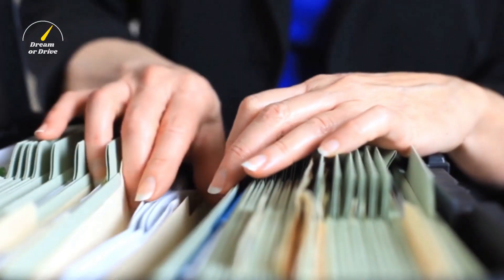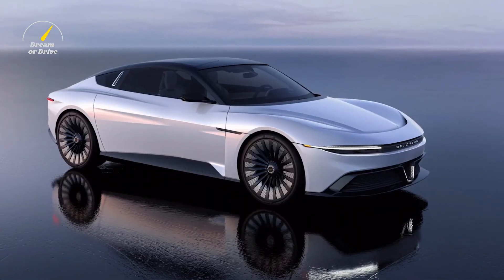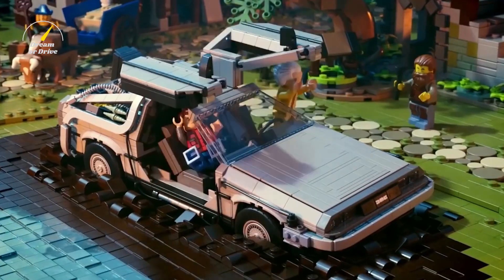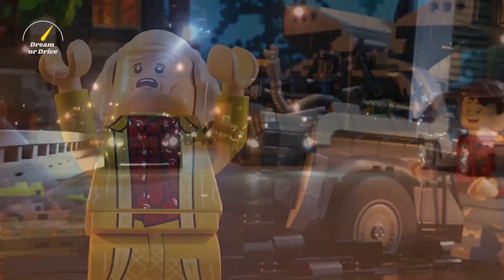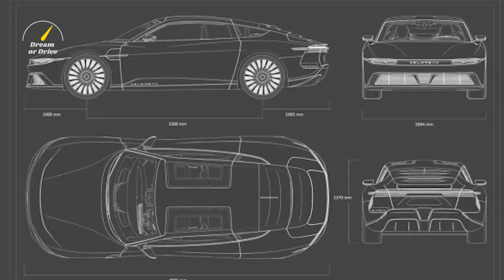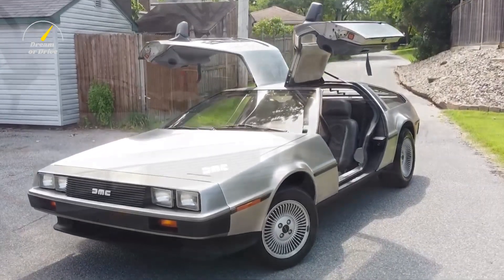If you're interested in being on the list when invitations go out later this year and want more information, head over to the company's website. This unique sports car was known for its odd futuristic appearance and gull-wing doors. The DeLorean is most famously known as the Time Machine in Back to the Future but also found fame in shows like Miami Vice. Despite being produced from 1981 to 1983, this car still has a large fan base today.